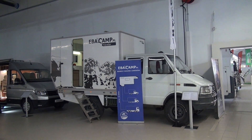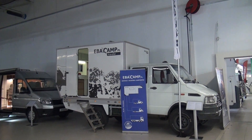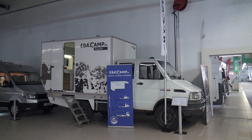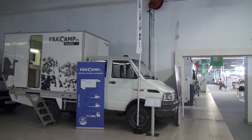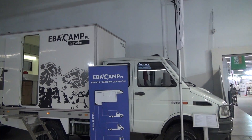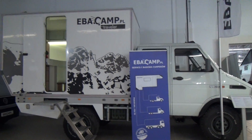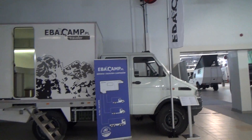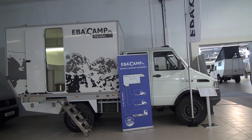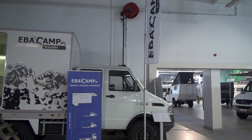This is the Caravan and Camper show in Warsaw. Today is the 22nd of October 2017, a Sunday. You can see ebbercamp.pl — called a 'traveller'. It's a pod that goes on the back of a truck; in this case it's an Aveco truck. It costs approximately 65,000 euros.